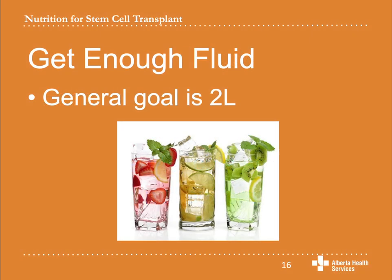You will probably hear a lot that you need to drink enough fluid, especially after transplant. The general goal is two liters, but some people need more and some need less. It is important to get enough fluid to maintain good kidney function and good blood pressure. Keep in mind that this does not mean you need to drink two liters of plain water. Water often tastes bad after transplant, which can make it difficult to get in enough fluid. You can drink flavored water, milk, coffee, tea, soups, smoothies, or nutrition supplement drinks. Up to four cups of caffeinated beverages like coffee counts towards your daily fluid intake.